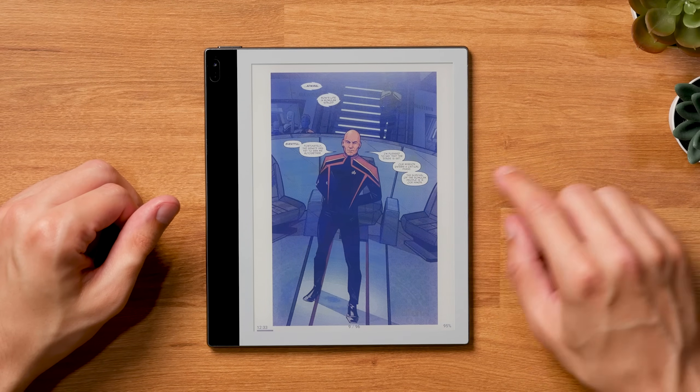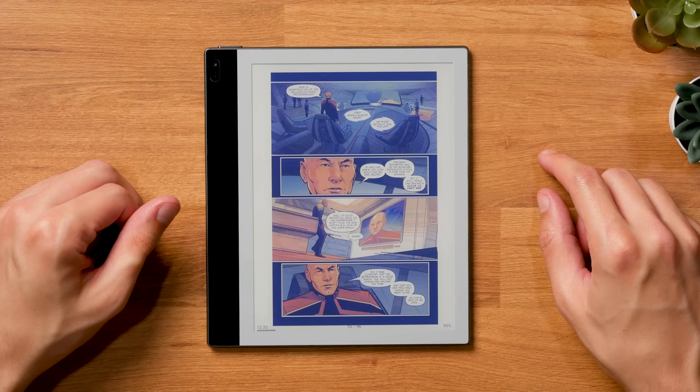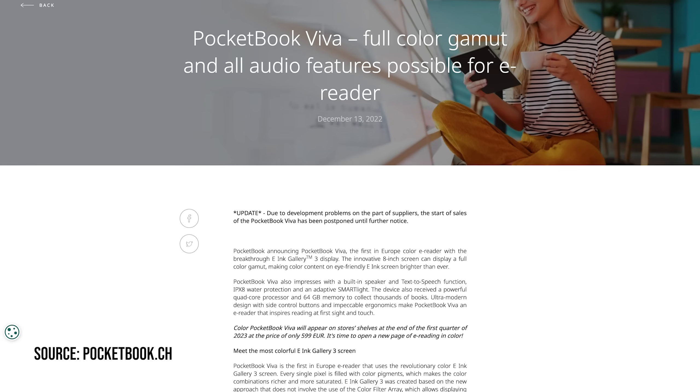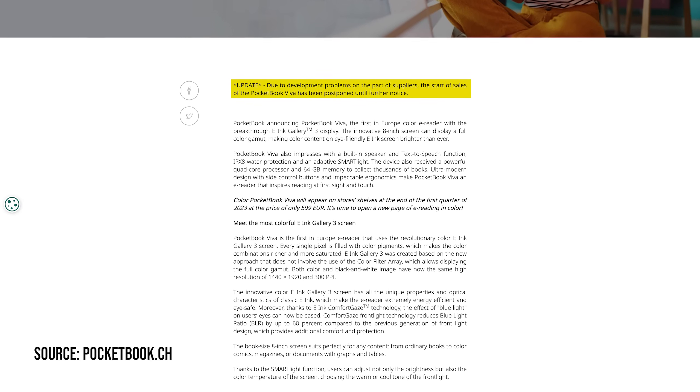The BigMe Galy started out with a crowdfunding campaign, and many people were eager to get their hands on the next generation of color ink technology. But in the end, it took several weeks for BigMe to actually deliver the Galy to all backers. There seemed to be some serious issues with supplying those screens, which was essentially confirmed by Pocketbook later on.